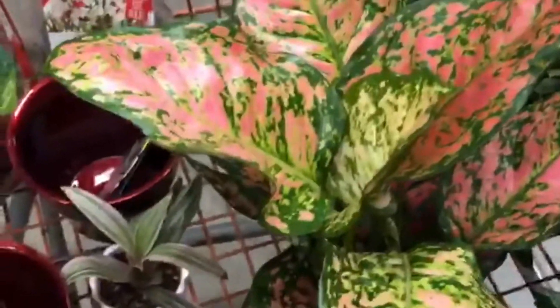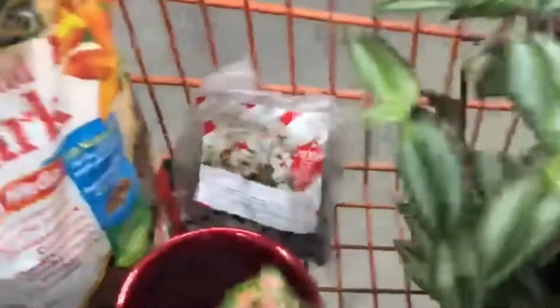These are all the plants that we got from Home Depot. This is alumina and this is wandering joe, and this is gardenia, and ficus.